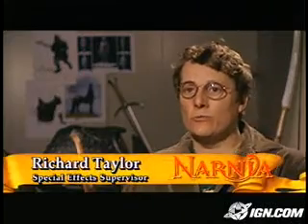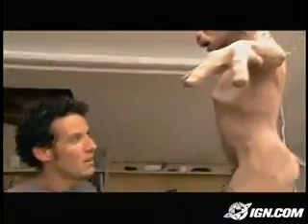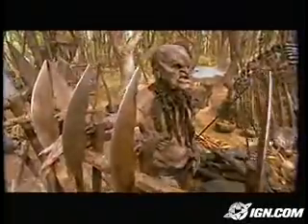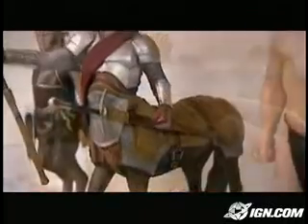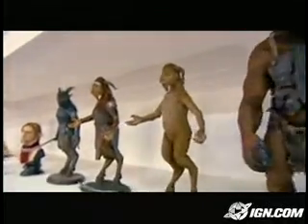We've been working on The Lion, the Witch and the Wardrobe for two years now. We're looking after creature design and the armor and the weapons for the armies of Narnia and other little bits and pieces. One of the biggest challenges Richard Taylor and his design team faced was creating over 60 different species of creatures that would ultimately inhabit the world of Narnia.